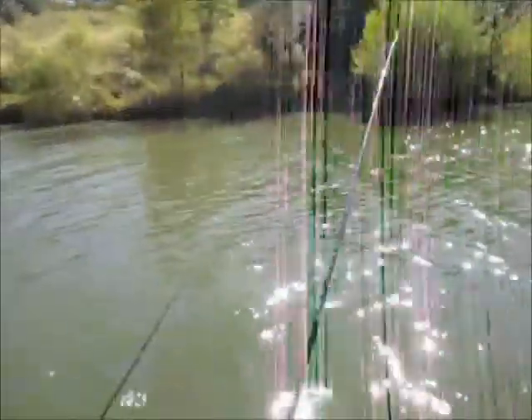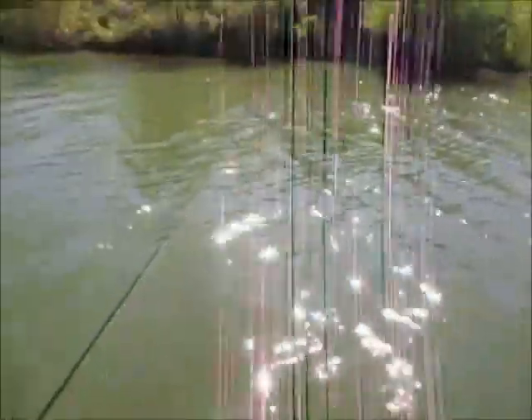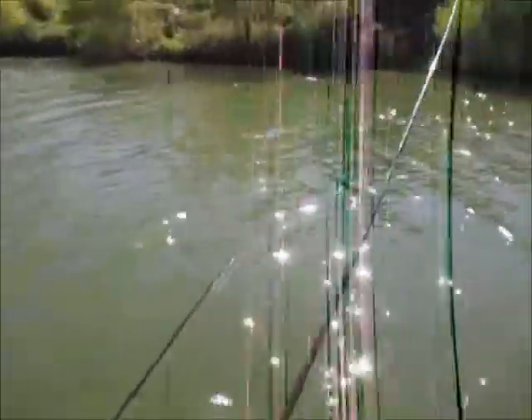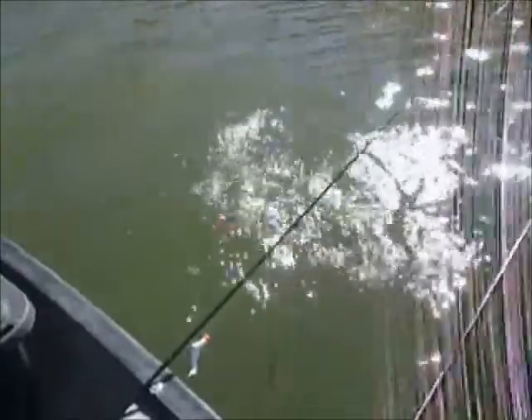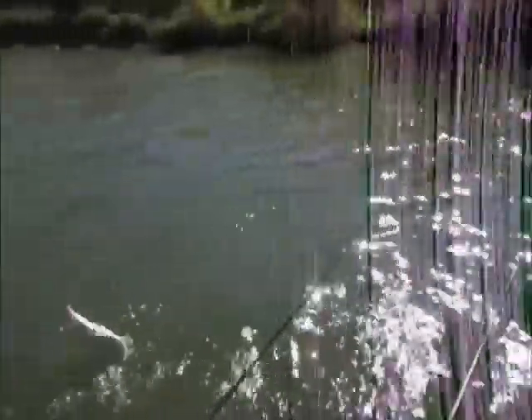Wilma's into something here, guys. It's a largemouth — all right, that's a good start, we're not doing bad. She's using the pink, and it's been working for her pretty well this week.